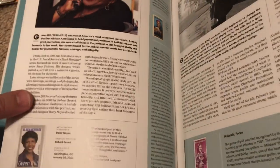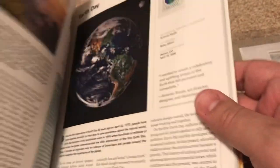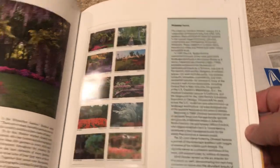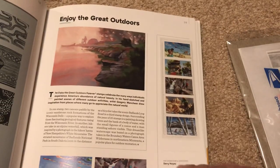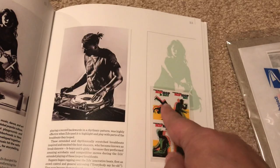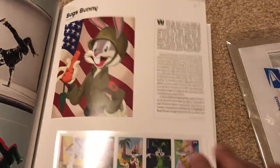We've got the Gwen Ifill Black Heritage stamp, the Arnold Palmer Golf stamp, Maine statehood, Earth Day — some good information here — American Gardens, the Harlem Renaissance, the great outdoors, hip-hop. And it has like b-boy, MC, graffiti art, and DJ laid out there. Bugs Bunny.